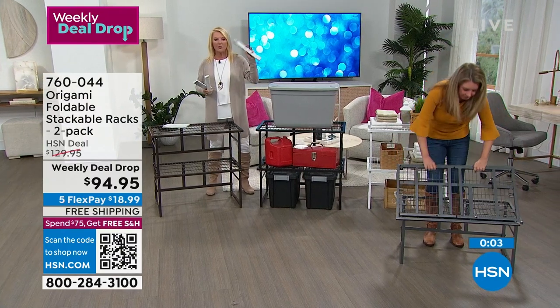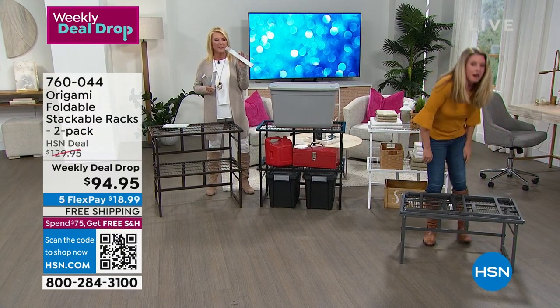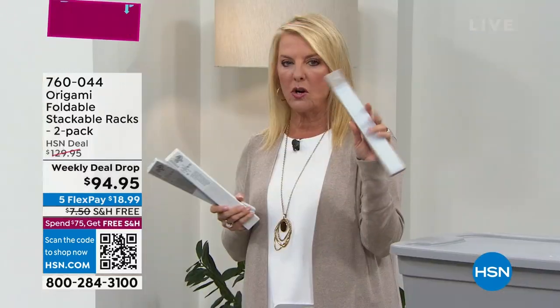If you want the taupe in the today's special set — I have 150 left in taupe, and the other three colors are sold out. That's probably sold out before we get back to it in a couple of minutes.